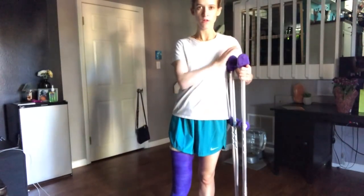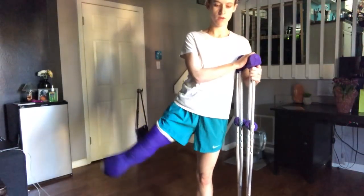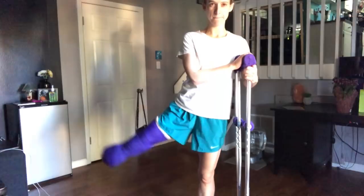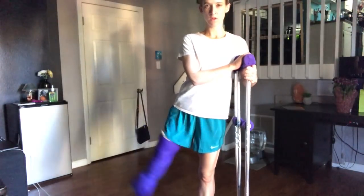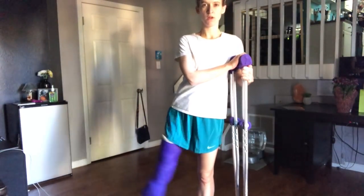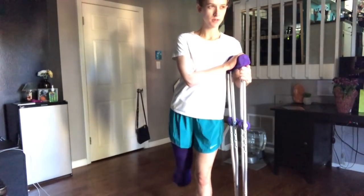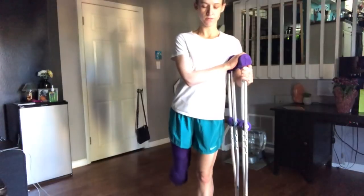So the first thing you try to work on every day is hip motion and strength. I'll do external lifts, which is lifting my leg out five times like this, holding on to my crutches whatever way seems stable, and then lifting my leg backwards to work on those back muscles as well. Five times there.